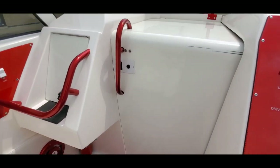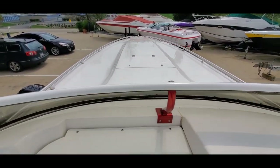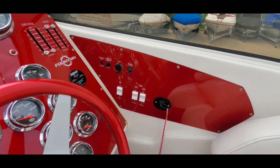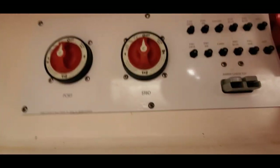Color match speaker covers, white coated windshield frame, a lot of shine on the deck. Turn the power on — got your battery switches here.